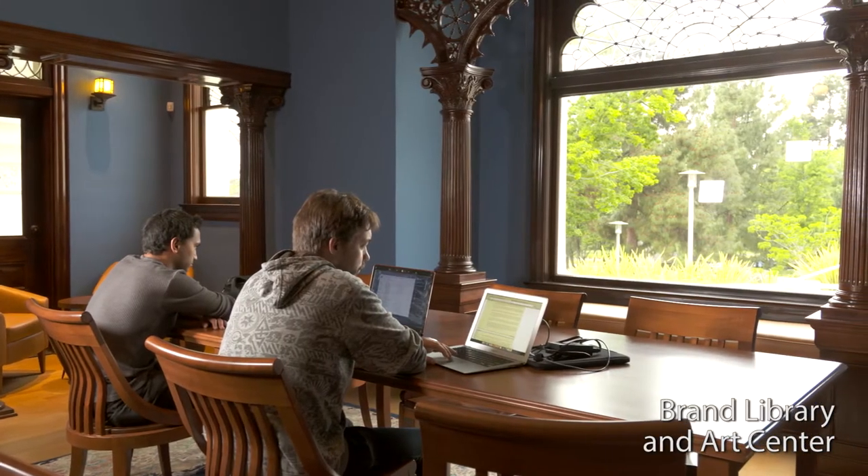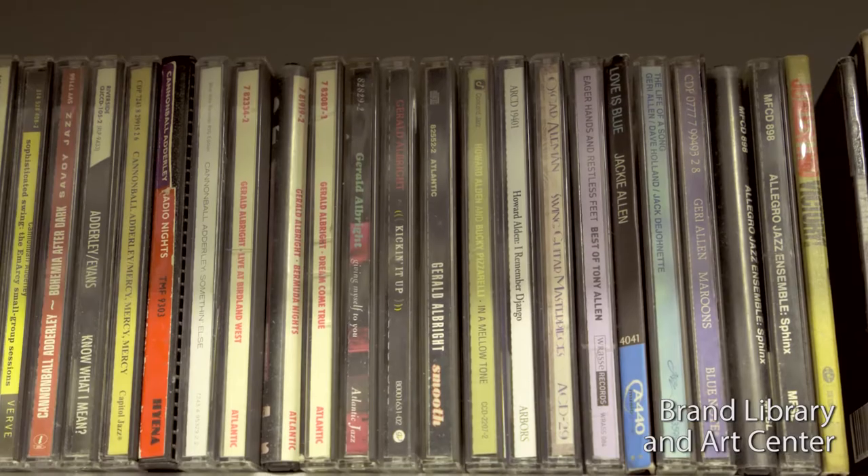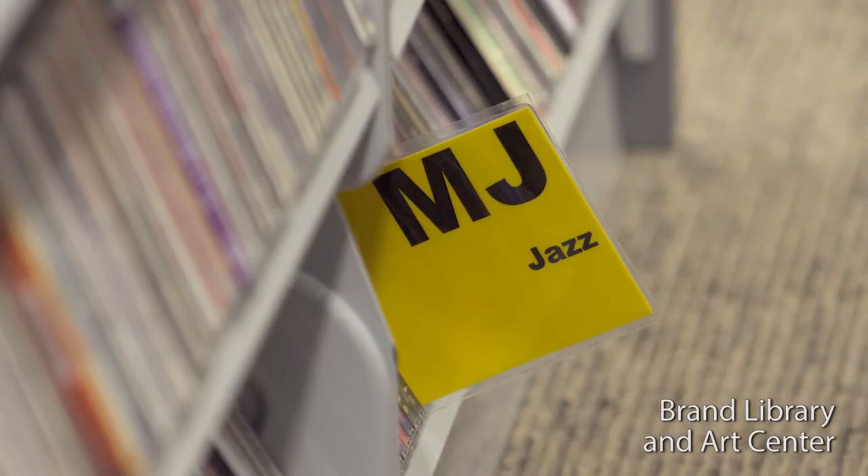We have 33,000 CDs. We order sometimes from museums in France, and we serve a big variety of patrons. I had someone yesterday who was going through Ken Burns' jazz history DVDs and I was recommending supplemental CDs for him to listen to while he was learning about the whole history of jazz in the United States.